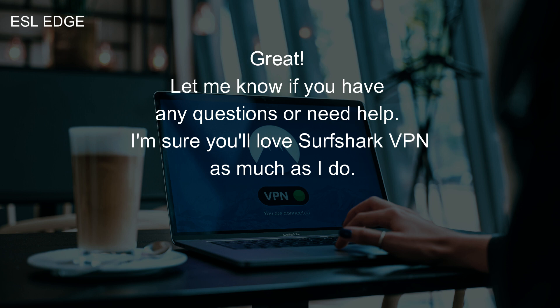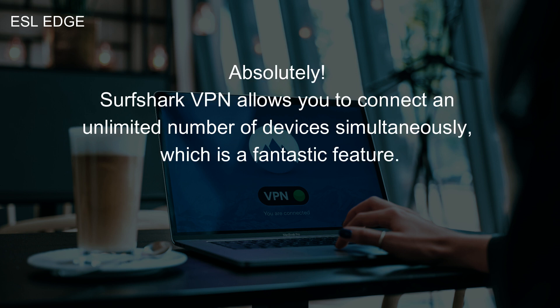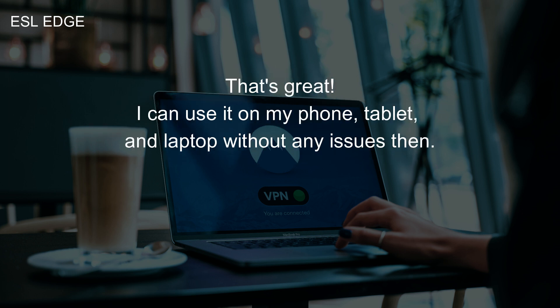Let me know if you have any questions or need help. I'm sure you'll love Surfshark VPN as much as I do. I'm curious about the device compatibility. Can I use Surfshark VPN on multiple devices? Absolutely. Surfshark VPN allows you to connect an unlimited number of devices simultaneously, which is a fantastic feature. That's great. I can use it on my phone, tablet, and laptop without any issues then.